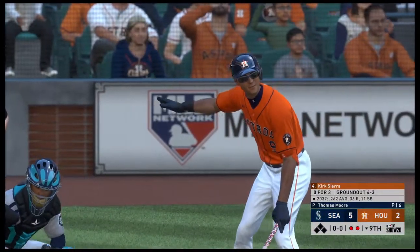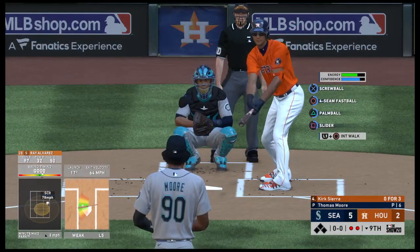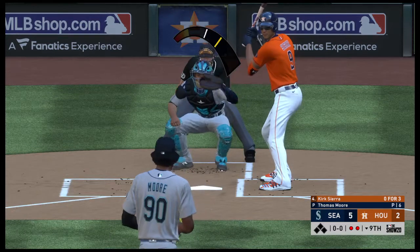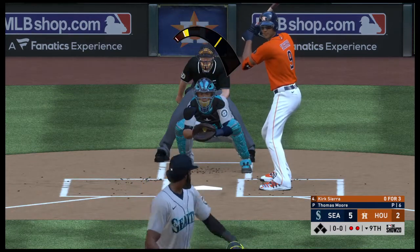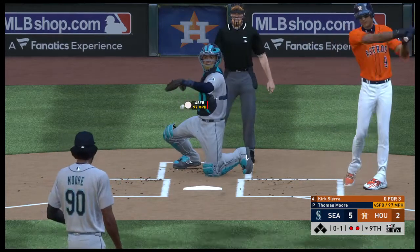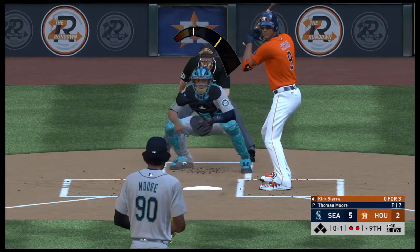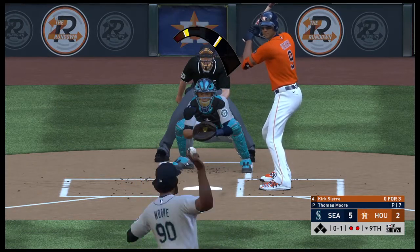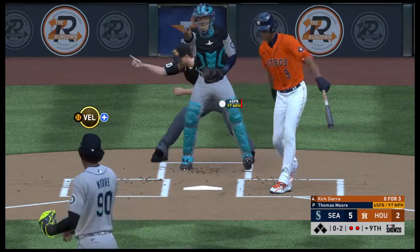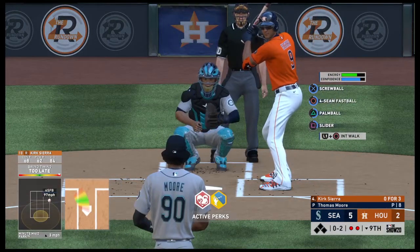So striding forward now, Kirk Sierra comes to the plate and he needs to make something happen — they're down to their final out here in the ninth. First delivery to him on the way — a fastball in there for strike one. And this is swung on and missed, so they find themselves down to their final strike here this afternoon.